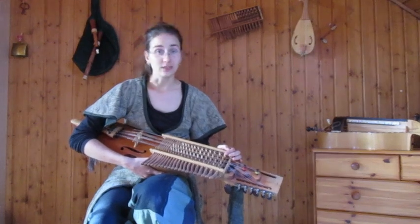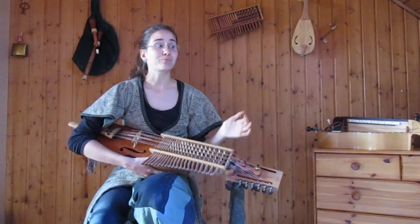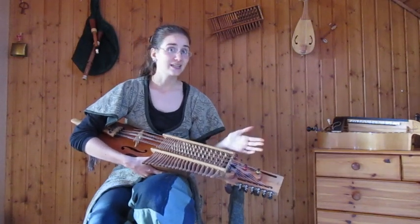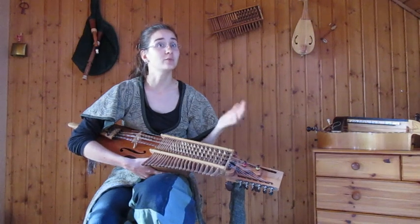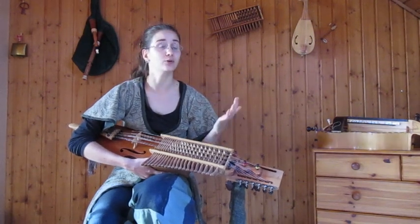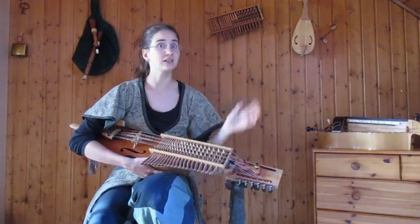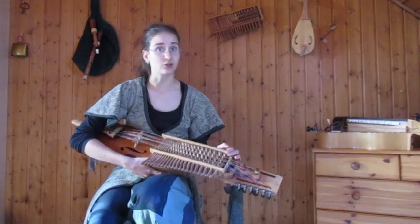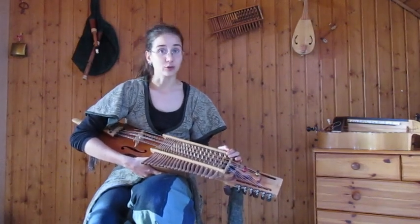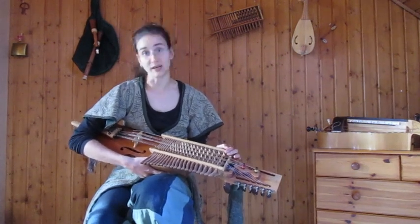Nyckelharpa is not a common instrument at all and it's pretty hard to find. If you live in Sweden it's going to be kind of okay, but if you live in other parts of the world, especially outside of Europe and Northern America, it's going to be quite tricky. It's not impossible though — I know people in many different countries, including very far away from Sweden, who have got a Nyckelharpa. It's just going to take more time. So where you live is going to be the main parameter for finding an instrument.